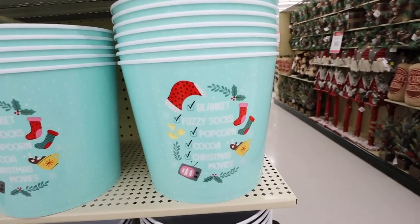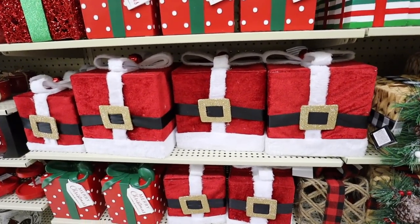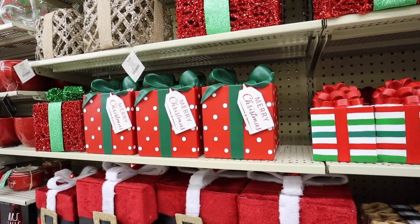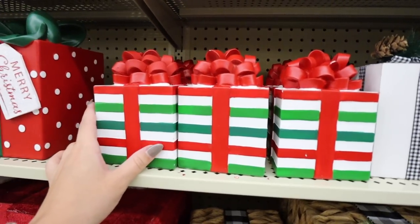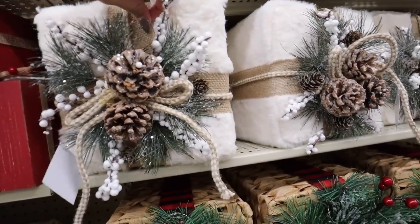With the Grinch I mentioned festive popcorn buckets, but they also have blanket, fuzzy socks, popcorn, cocoa, and Christmas movies all together — 'Tis the Season for Christmas Movies.' I love these — there are very few things in life I love as much as Christmas time and Christmas movies. They also have Santa present-shaped decor — these are harder ceramic or resin, $41.99, with polka dots, stripes, and candy cane stripes. These are great to stick under a tree you aren't using for real presents, like in a dining room.